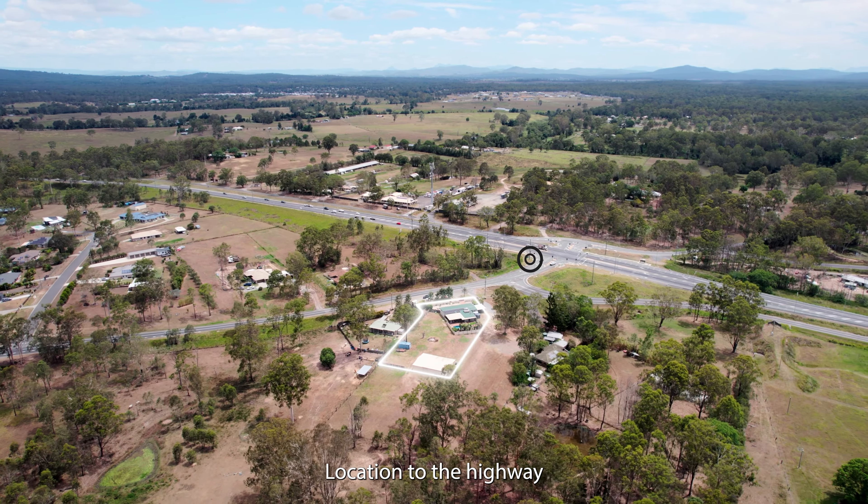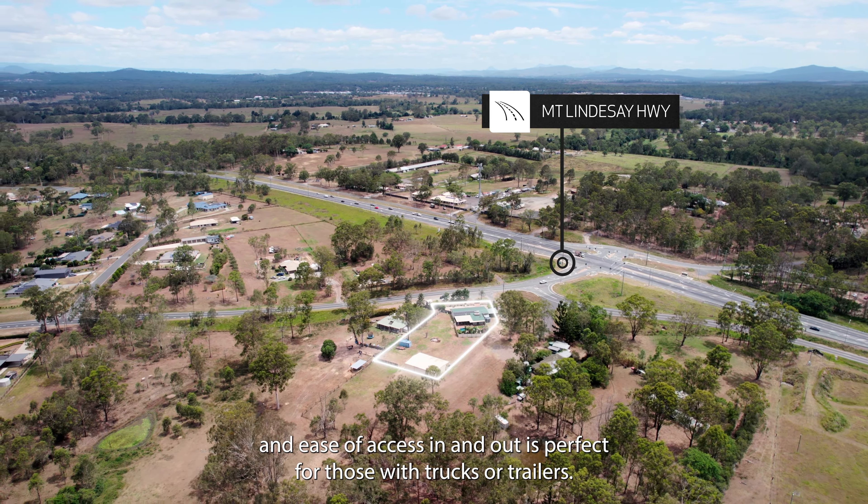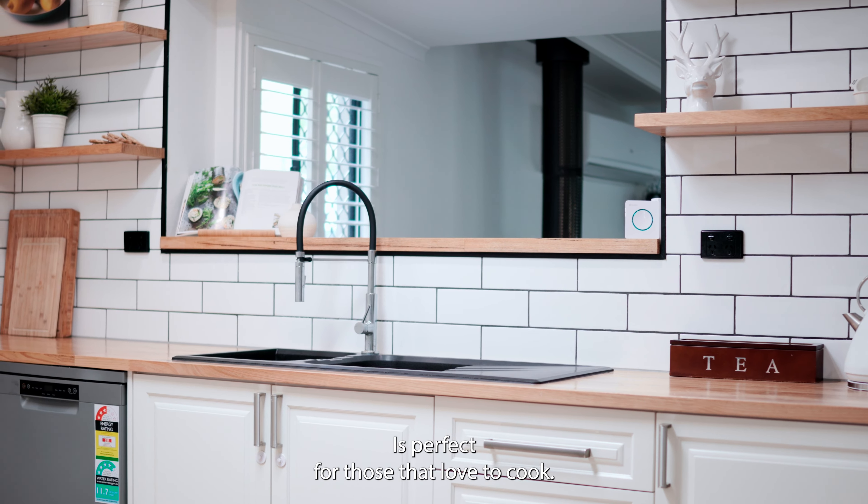With so many features to list, but just to name a few: you've got solar power for energy efficiency, water tank supply, and the location to the highway means ease of access in and out — perfect for those with trucks or trailers.